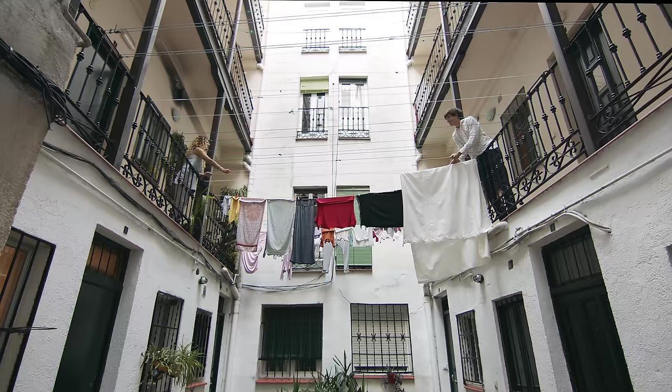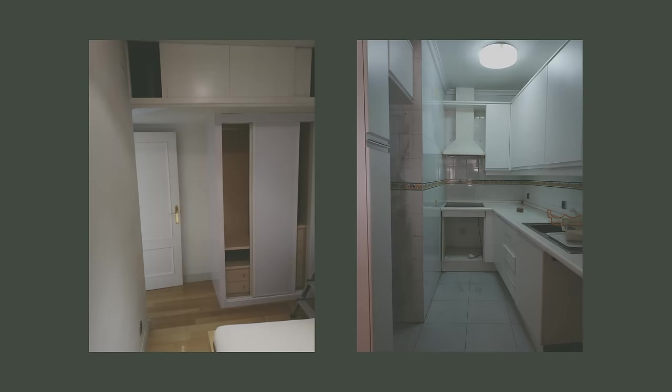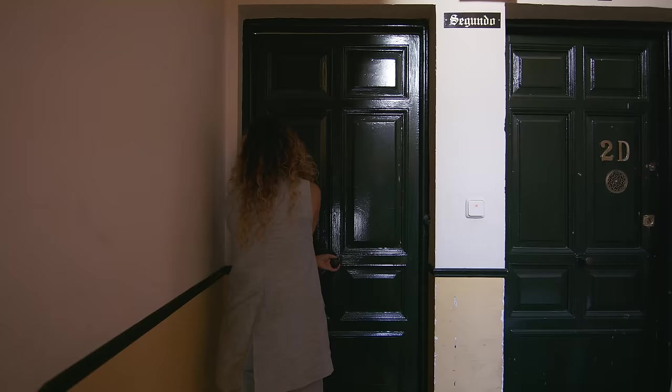We stumbled upon this place while looking for a house for one of our clients. He rejected it, but as soon as we saw this place, we felt like this would be our home. There was a large dining and living room with three balconies. The kitchen was in the corner of the apartment, next to it was the bathroom and the bedroom. The first thing we did was to remove as many walls as we could. The bathroom was moved to the old kitchen, we placed the kitchen into the open living and dining area, and the bedroom stayed in the same location.